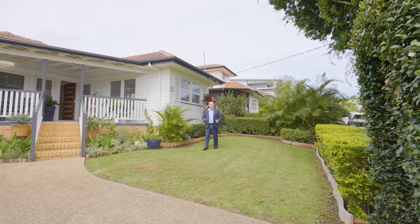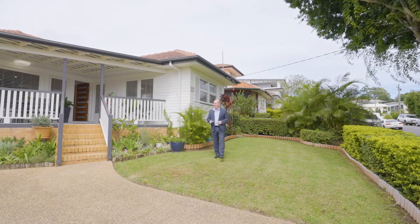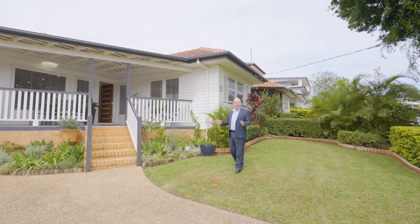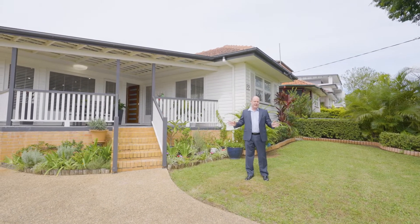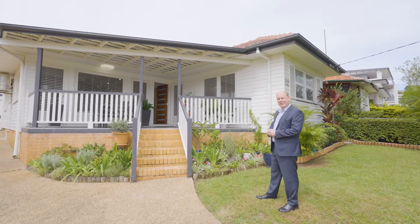Hi, I'm Craig Barnes. I'm really excited to be showing you through number 22 High Street at Mount Gravatt. This property has four bedrooms, two bathrooms and is fully renovated, so you can just move straight on in. Need to make sure this is the top of your list? Come through and have a look.